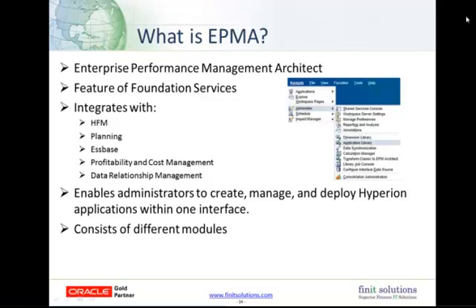So what is EPMA? EPMA, of course, stands for Enterprise Performance Management Architect. This is a feature of the Oracle Foundation Services and is integrated with the different Oracle Hyperion products, such as HFM, Planning, Essbase, Profitability and Cost Management, and DRM, which is Data Relationship Management. EPMA enables administrators to create, manage, and deploy Hyperion applications within just one interface.